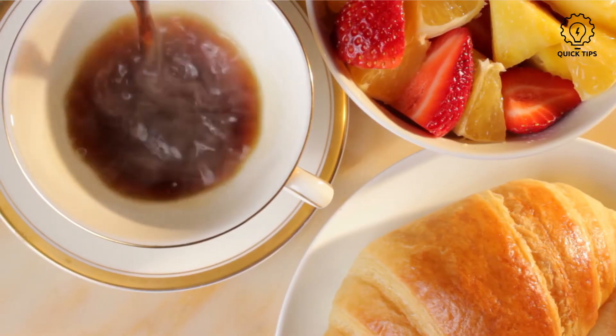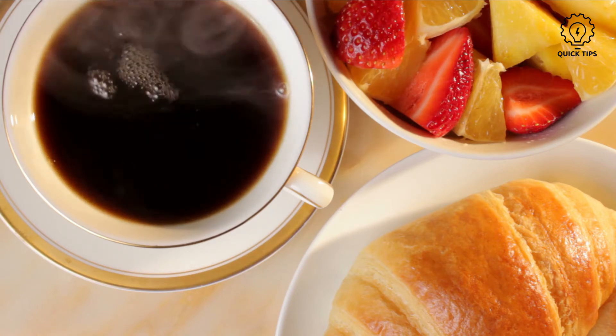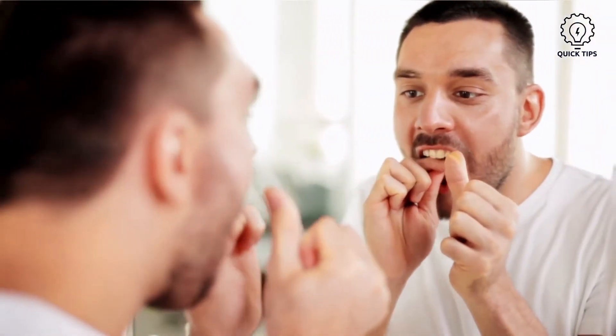Certain foods can stain the outermost layer of your teeth, and plaque buildup will also cause them to be yellow. And good news — these can be treated with consistent cleaning and proper whitening remedies.